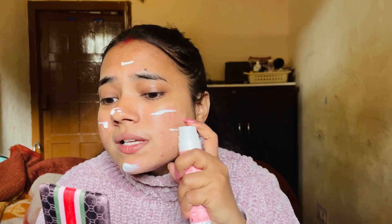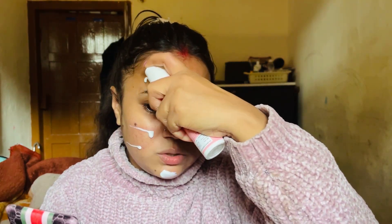I am using Aqualogica Radiant Plus Dewy Sunscreen and it is pink. I have used it for about 10 to 15 days. Since it's a little dewy, I skip moisturizer and apply sunscreen directly. I live at home and don't go outside much, so I don't apply a lot of sunscreen.